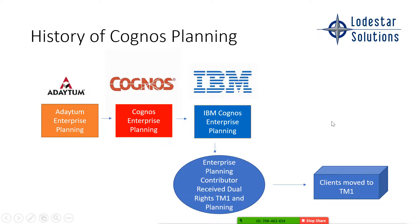Let's give you a little history of Cognos planning. Originally it was called Adatum — some of us were around then. I used to head up the pre-sales team at Adatum a very long time ago. Then Cognos bought Adatum and rebranded it to Cognos Enterprise Planning. Then IBM bought Cognos and renamed it IBM Cognos Enterprise Planning. And then IBM also bought Applex, which was formerly named for TM1.